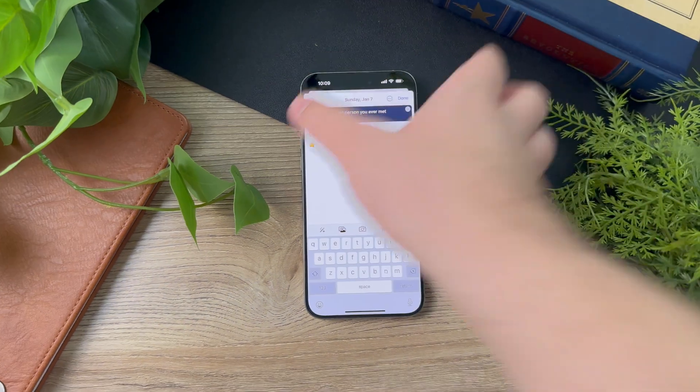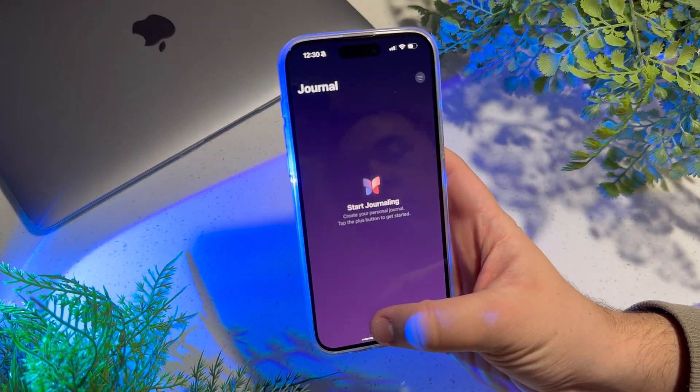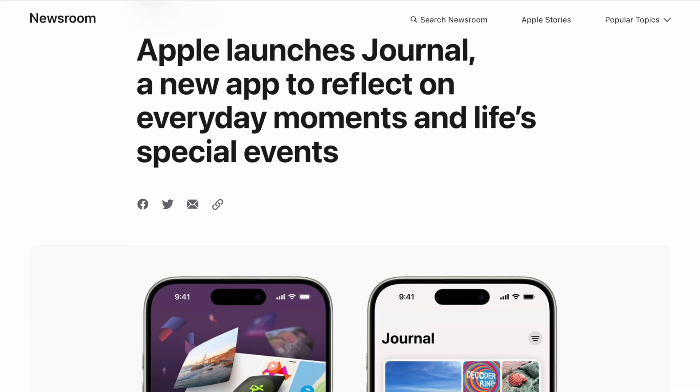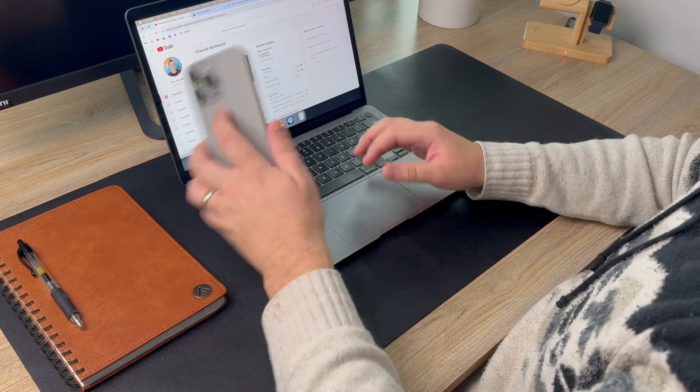About a month ago Apple released the all-new Journal app with iOS 17.2, so I've been testing it out for the last few weeks. This is a new native iOS app that, according to Apple, is designed to help you reflect on everyday moments and life's special events. One of the main reasons Apple made this app is because journaling has been shown to help improve people's well-being and mental health — just writing about simple everyday moments can really help you reflect on your day-to-day life.